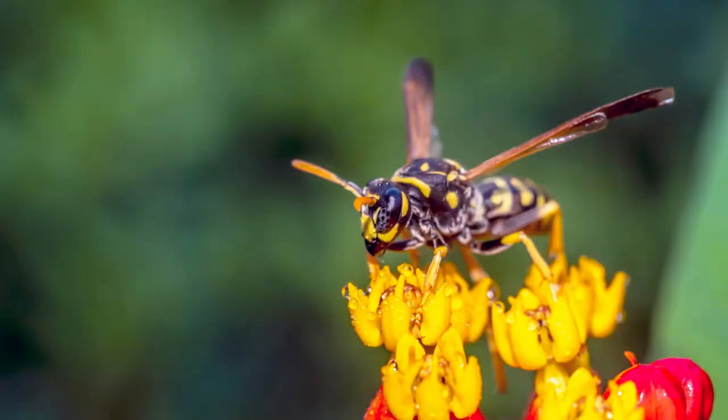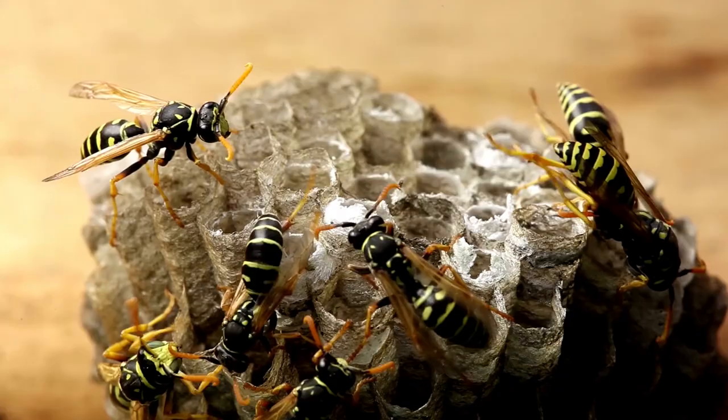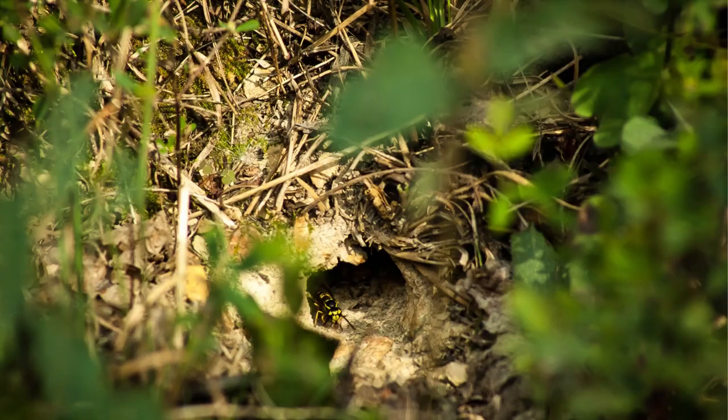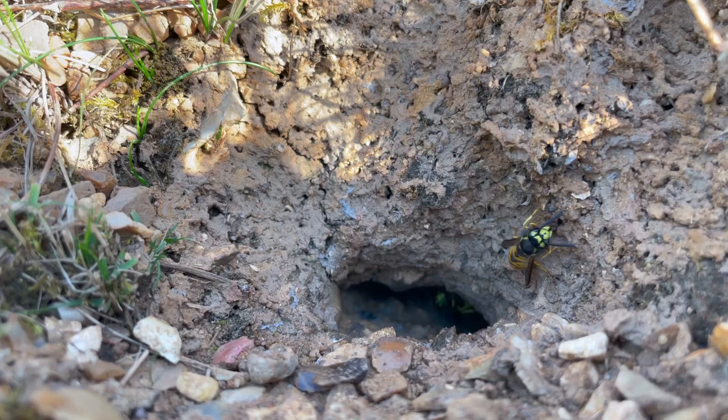3. Yellow Jackets. These stinging insects are black and yellow. They typically build nests underground at the base of trees, in sidewalk cracks, and under stairs. The entrance holes are about the size of a nickel. Thousands of yellow jackets can live in a nest.